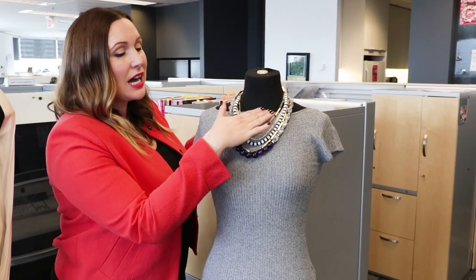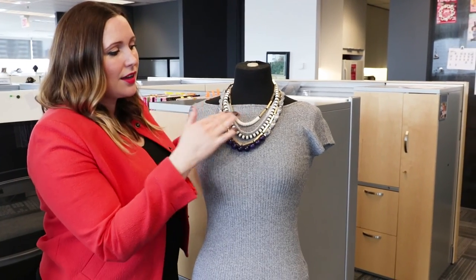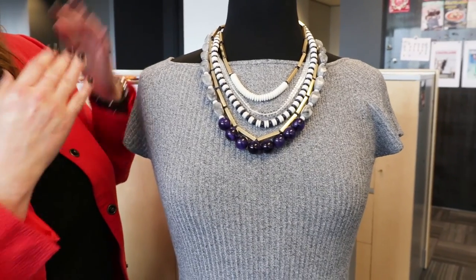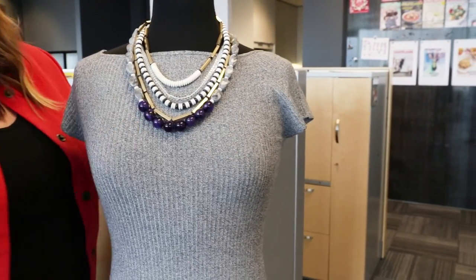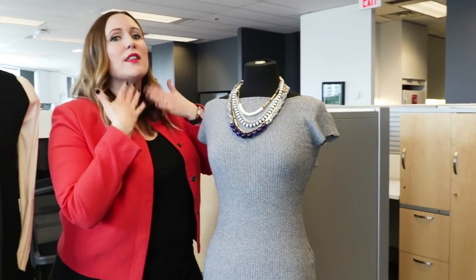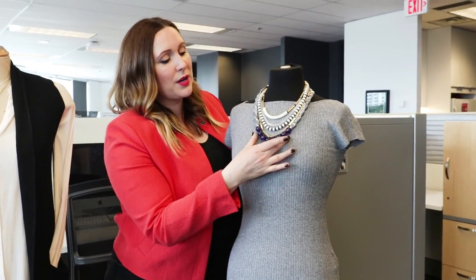The first look is for if you love a higher neckline — any kind of boat neckline or even a crew neck. What we're doing here with this statement necklace is mimicking the look of a V-neck, which is really flattering. It gives you that longer neckline. Anytime you want that little bit of length, this is a great way to fool the eye while still getting that coverage.